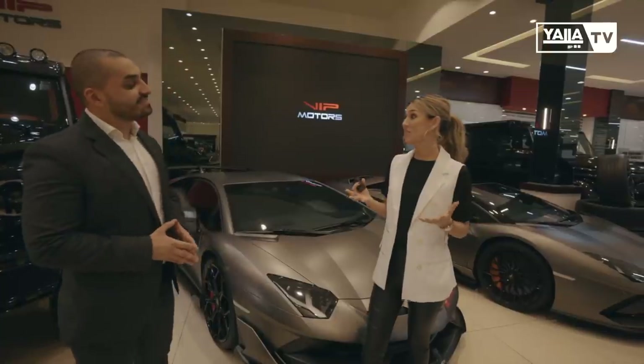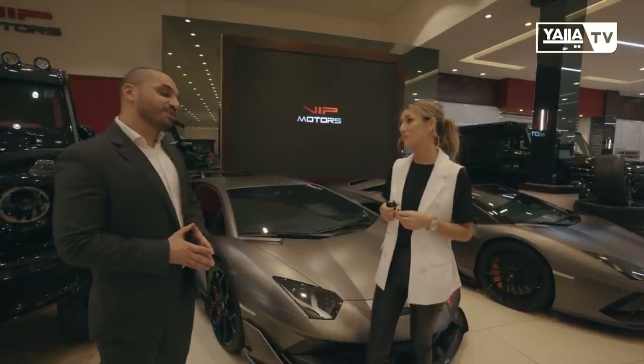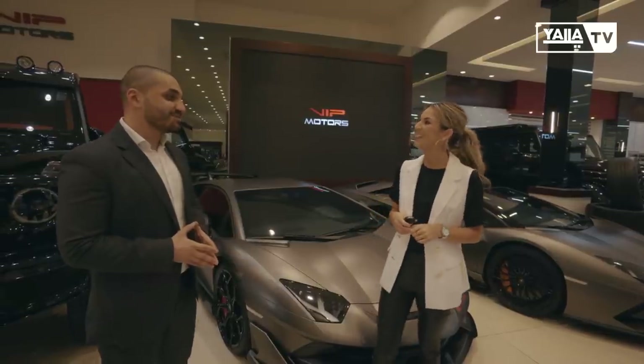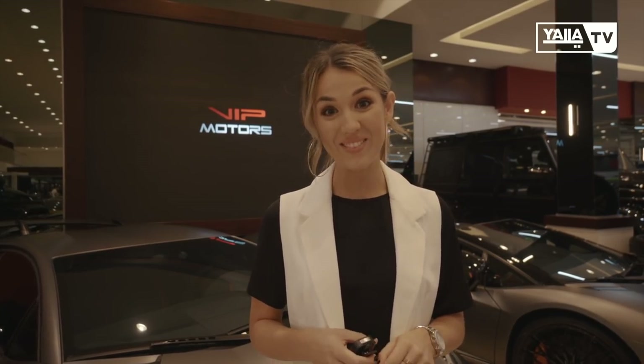Thank you so much for this incredible tour. The cars are absolutely amazing and very beautiful. I'm glad you guys enjoyed — you're most welcome to visit again. I hope you guys enjoyed this episode of Luxury Cars at VIP Motors. I'll be sure to come back for more amazing reviews of these luxury cars.